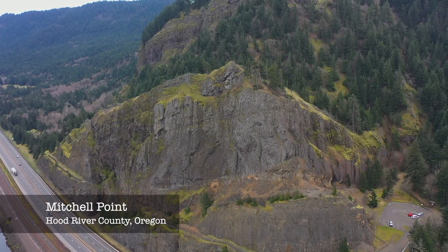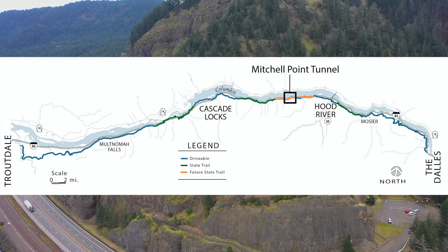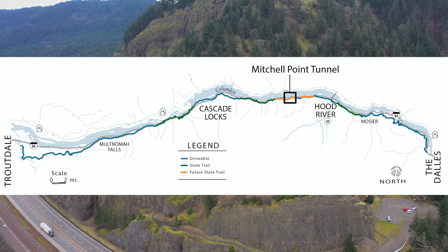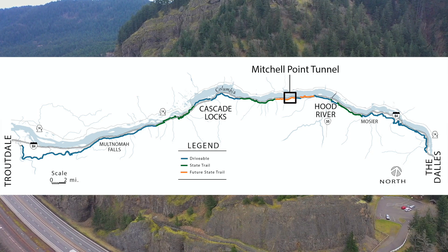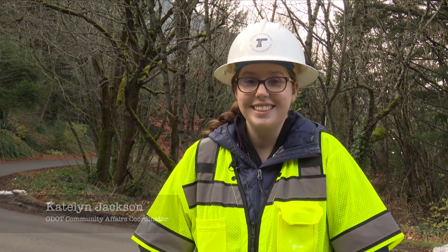Mitchell Point is one of the last segments to reconnect all 73 miles of the original historic Columbia River Highway, and we like to say that we left some of the most challenging pieces to last.